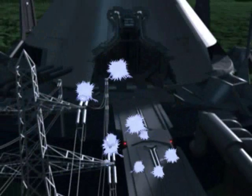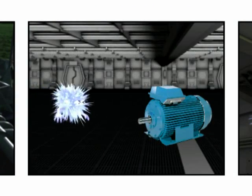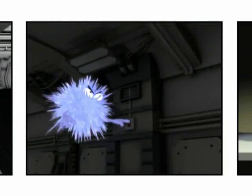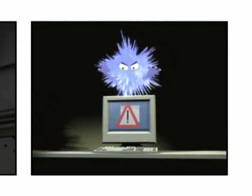You may not be able to see, smell or hear harmonics, but you can detect their trail of destruction from excessive heating of conductors, motors or transformers, through to spurious tripping of circuit breakers, damage to lighting, and interference with communications equipment.